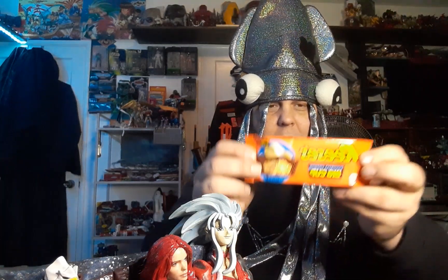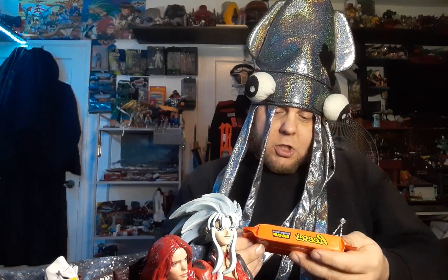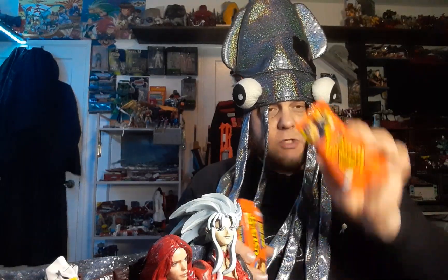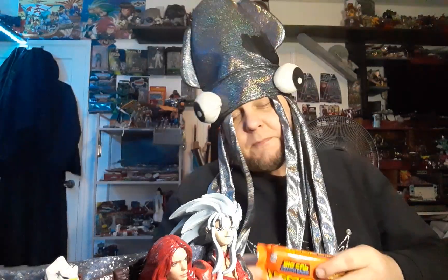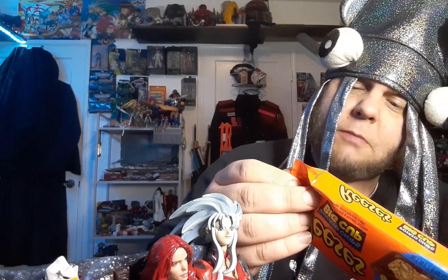We're gonna get the one I don't like out of the way first. So you got the big cup here, you got a potato chip on top, and yes, they've got little potato chip bits inside. It's milk chocolate and peanut butter stuffed with potato chips — 2.6 ounces. This one's 2.6 and this one's 2.4, so this one technically is 0.2 ounces heavier. Important when you're dealing with something that's got potato chips.